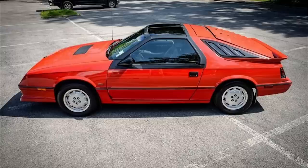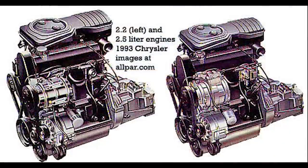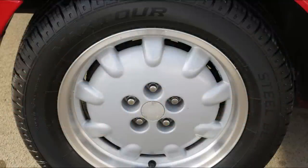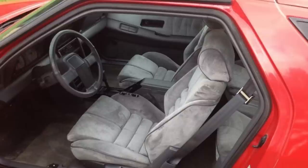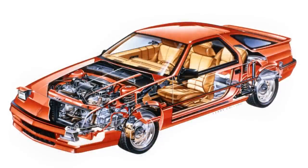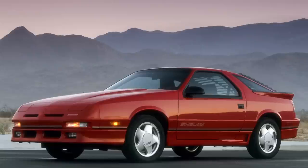1986 saw the middle turbo model dropped, and a new 2.5-liter 100-horsepower four-cylinder was added for the base model, along with a new T-roof package which 5,984 customers would choose. Also added was a Carroll Shelby suspension package on the Turbo Z, adding large front and rear anti-sway bars, performance-tuned struts, and wider 225-50-15 tires. This foreshadowed the 1987 Performance Shelby Z trim, which had an available Turbo 2 intercooled version of the 2.2-liter engine, with a jump up to 174 horsepower and 200 pound-feet of torque, along with suspension upgrades and four-wheel disc brakes.